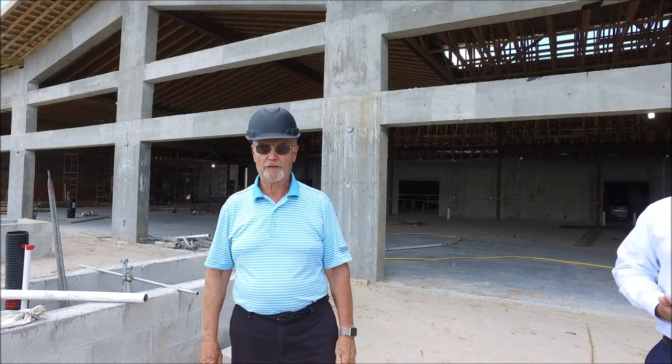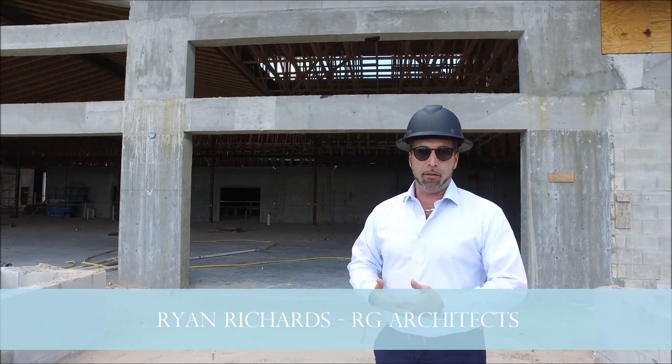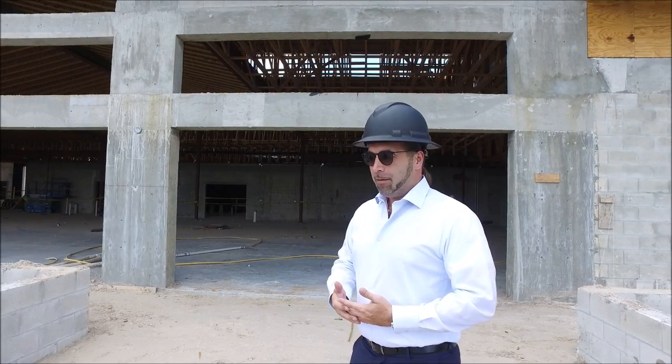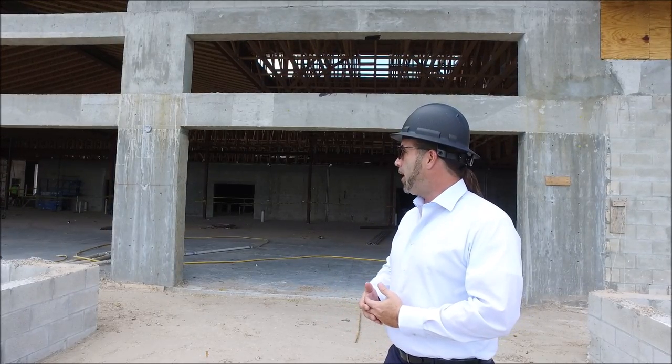I'd like to introduce you to our architect, Brian Richardson, who is going to say a few words. Hi, thanks for giving me a moment to pitch in here. I've been working closely with you all for a couple of years now, and it's really inspiring to see it finally take shape. We've done so much to try to visualize the building and understand what it's going to be, but it's really gratifying to see it now.